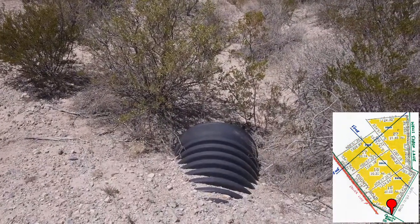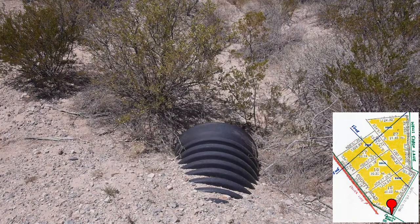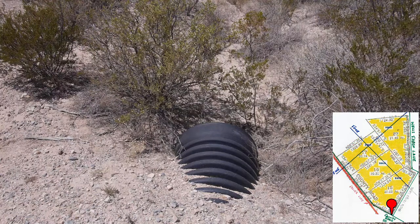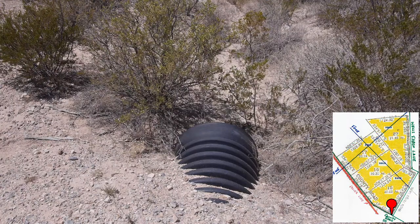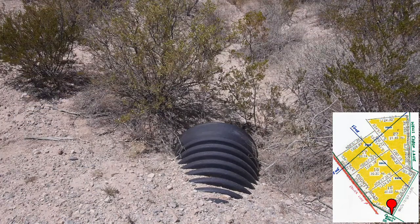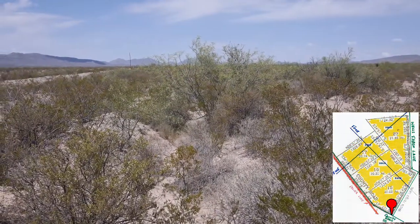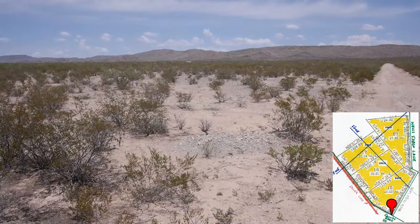There is a drainage ditch that runs across the face of the property along the county road. For lot 15, you're set — you've already got the driveway, just come in on Wells Fargo. For lot 16, you'd either need to make a driveway and put another culvert in, or I've seen some of the neighbors just dig it out enough to where you can drive through it. It doesn't rain that often, so it wouldn't be that big of a deal. But you can see that there has been water here because that's where all the bigger trees are. All the way along the edge of the county road you'll see some trees and then a few thickets back in here. Right through there is the bus.